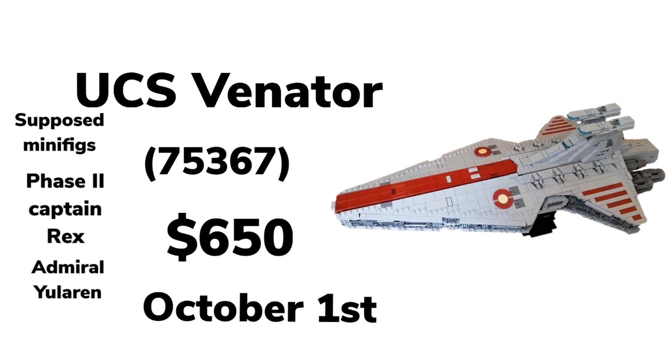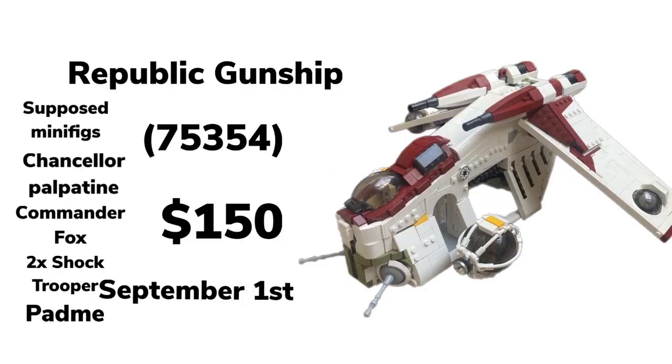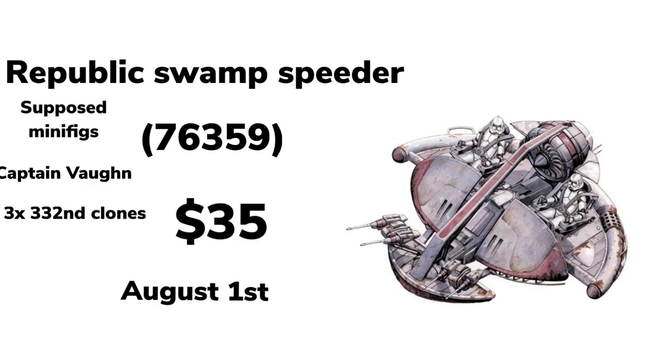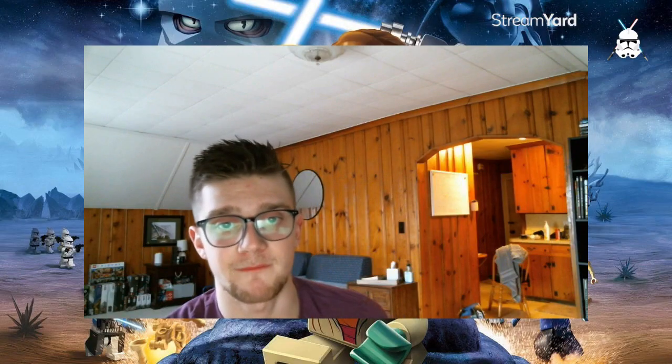The UCS Venator, set 75367, is set to be $650 coming out October 1st. Then a Gunship, set 75354, $150 coming out September 1st. The Ghost, set 75657, coming out September 1st for $170 supposedly. And then a Swamp Speeder coming out August 1st for $35. We also got more pictures on a set coming out May 1st.